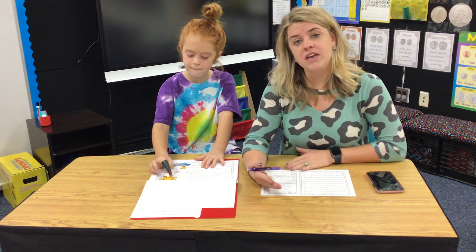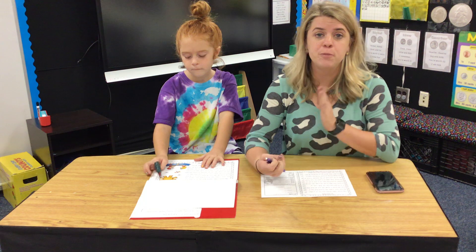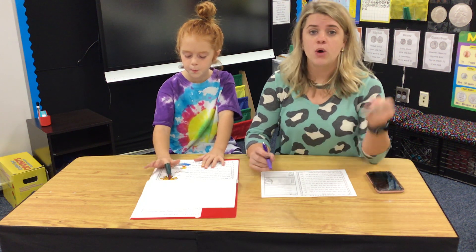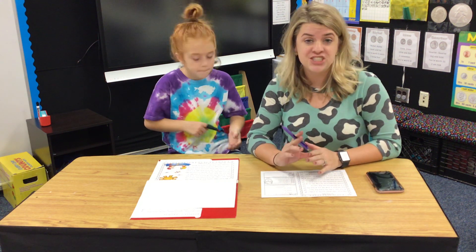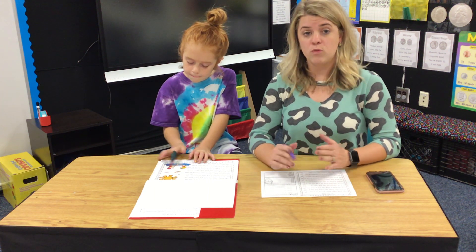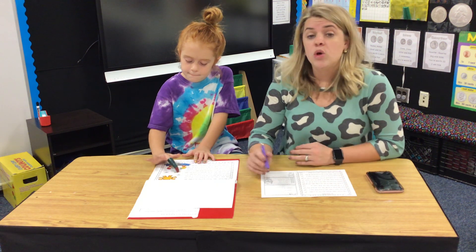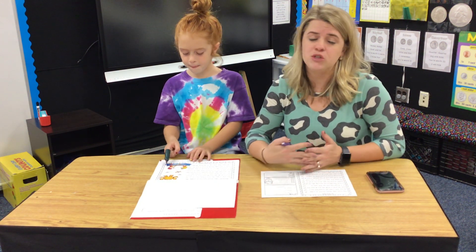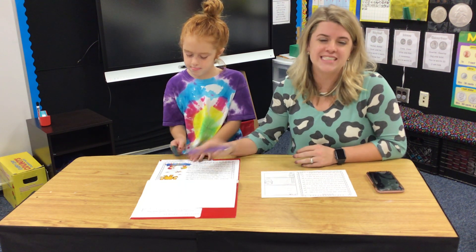Now, what we're looking for — we're not looking for fast, so we're not looking for super speed. We are looking for accuracy and fluency. Are they reading it with the correct expression? Are they stopping at their periods? Are they reading with a question mark? It's very important that you don't tell your child to rush. You don't want them to read it as fast as they possibly can — we want them to read it as fluent as they possibly can.